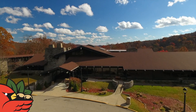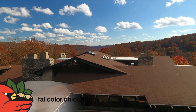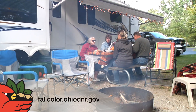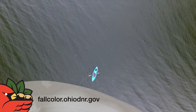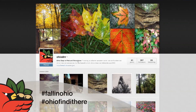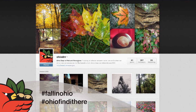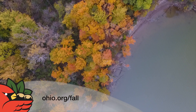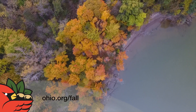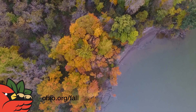Make sure to go to fallcolor.ohiodnr.gov to check out our fall color website that has great information on lots of things you can do over the next couple months, including great places to stay and great places to get out and see our fall color. Don't forget to use hashtag fallinohio and hashtag ohiofindithere when posting your photos to social media. Also check out Tourism Ohio's website for great info on events and other activities to enjoy your autumn adventures in Ohio. Check out ohio.org slash fall.